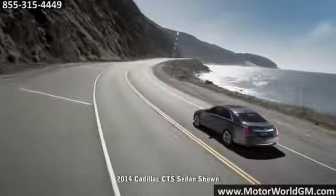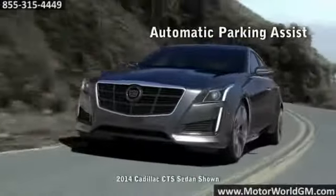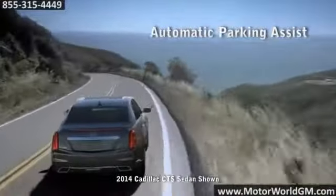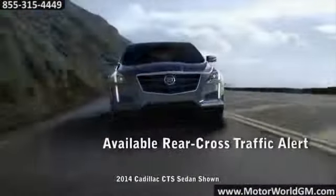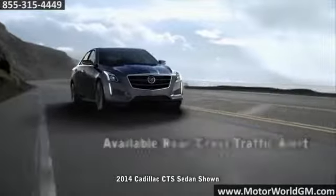It's no coincidence that the brakes found on some of the world's most sophisticated race cars inspired the front Brembo brakes on the CTS Sedan. Coupled with available multi-mode magnetic ride control, confidence at the wheel remains firm.